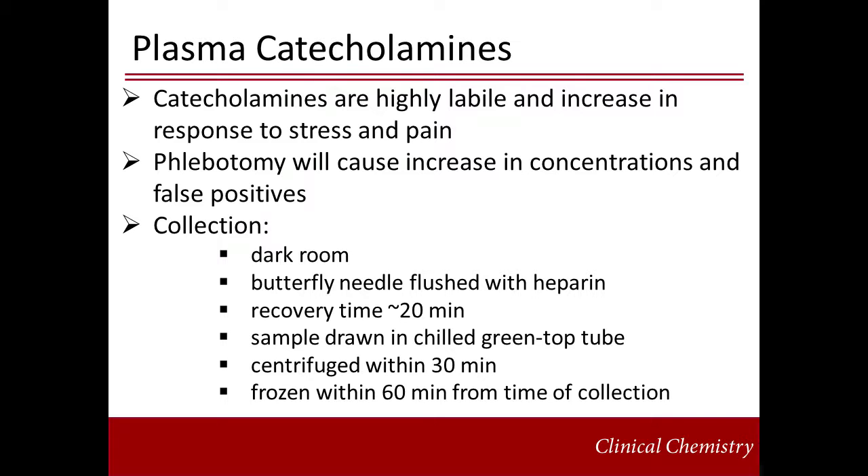The room must be dark and quiet. A butterfly needle is inserted and flushed with heparin to prevent coagulation. Then the patient is allowed to rest and recover from the poke before blood is collected in a chilled green top tube. The sample must be centrifuged almost immediately and frozen within an hour to prevent metabolism of the catecholamines. For all of these reasons, plasma catecholamines are no longer recommended for screening of pheochromocytomas.